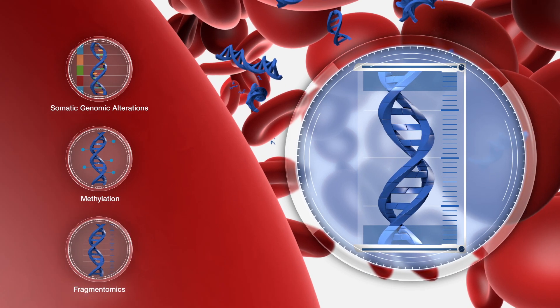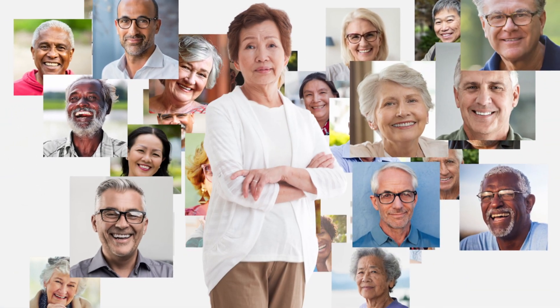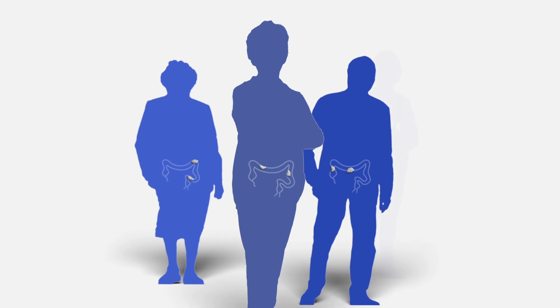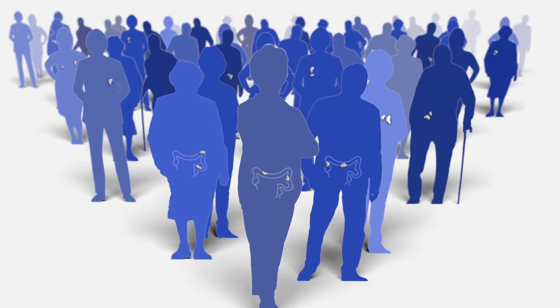With its LUNAR-2 program, GARDEND is poised to delve even deeper. After having demonstrated high sensitivity and specificity with its LUNAR-2 assay, GARDEND has initiated the 10,000-patient Eclipse trial for the early detection of colorectal cancer in asymptomatic patients. If successful, this first step will form the backbone of its early cancer detection program.